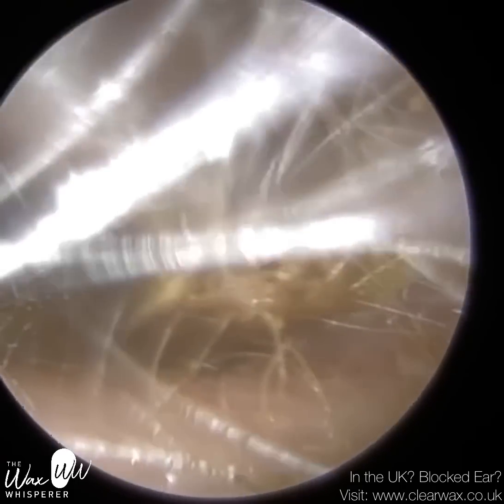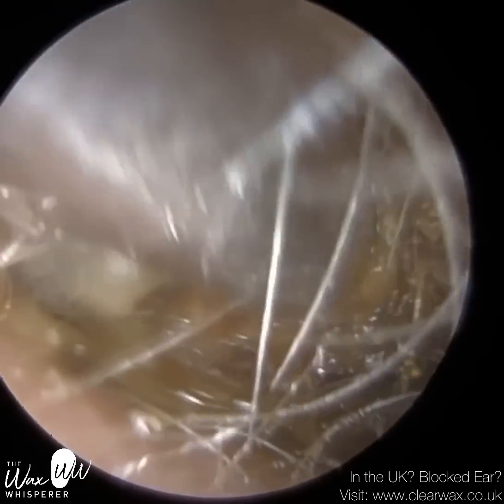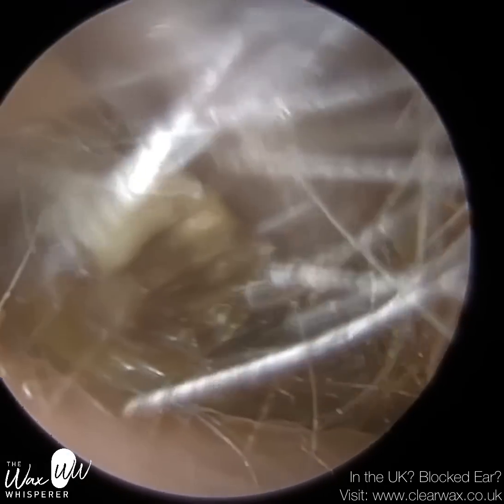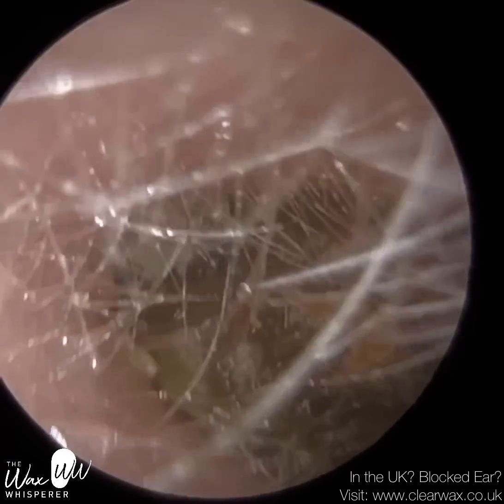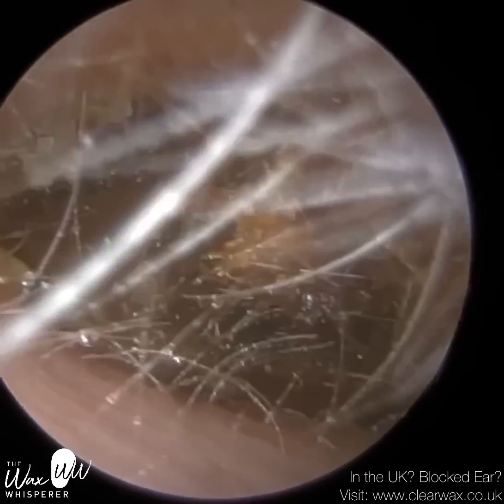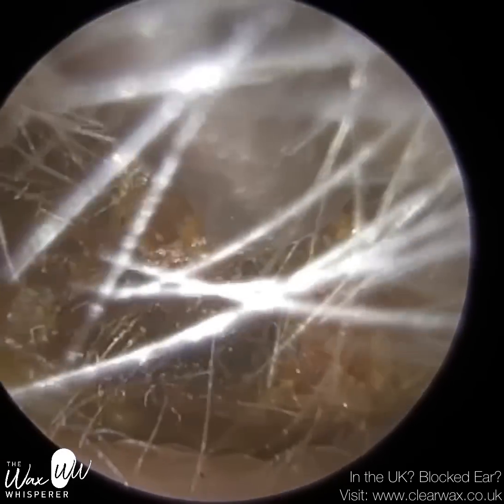And once I've removed this plug — she's quite stubborn — I'm going to use a hook in a moment. And you'll see the fungal spores, not only on the anterior canal wall, so the front part of the ear canal, but the formation of white strands like cotton wool fibres on the wax itself.